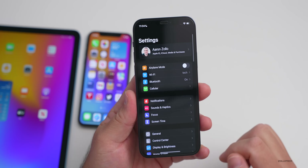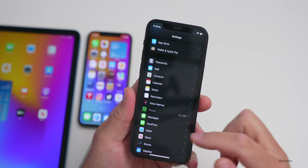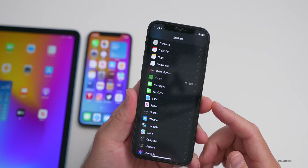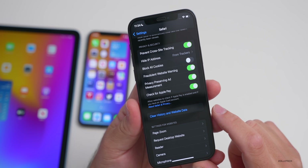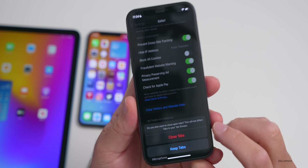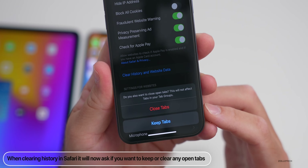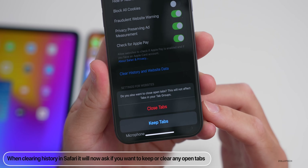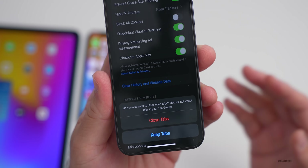As far as new features, the first one has to do with Safari. If you're using Safari and want to clear your history, go into Settings, scroll down to Safari, scroll to the bottom, and tap on Clear History and Website Data. Once you tap Clear History and Data, you'll now have the option to close tabs or keep tabs open. This is a new option that appears when clearing your history — a nice way to not close everything if you want to go back into it.